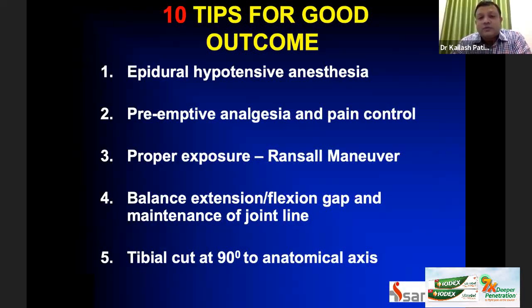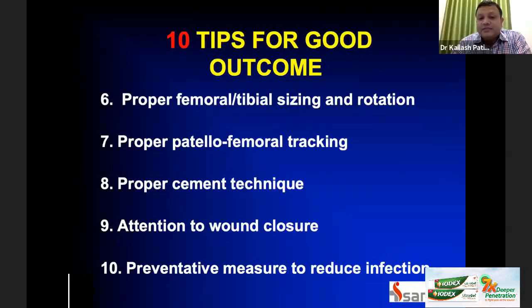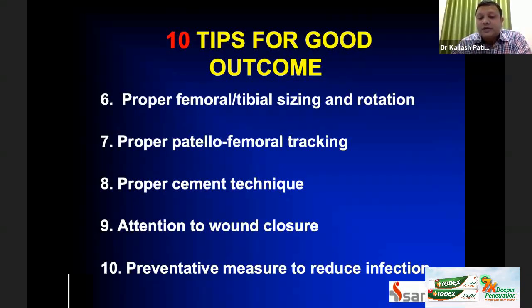So what are the tips to have a good outcome? We need to start right from when the patient enters the OR and receives anesthesia. We usually prefer epidural hypotensive anesthesia. The second point is pre-emptive anesthesia and pain control. We need proper exposure, a balanced extension-flexion gap, and maintenance of the joint line. The tibial cut should be at 90 degrees to the anatomical axis, with proper femoral and tibial sizing and rotation, proper patellofemoral tracking, proper cementing technique, attention to wound closure, and preventive measures to reduce infection.